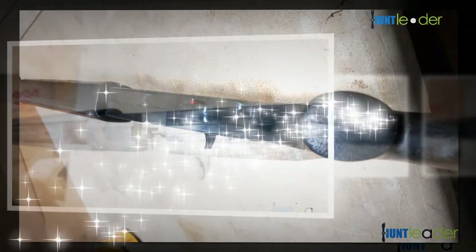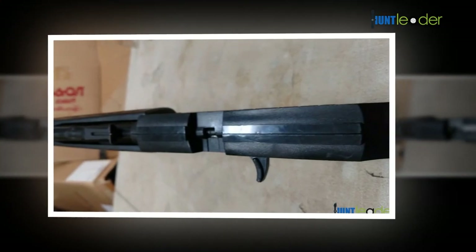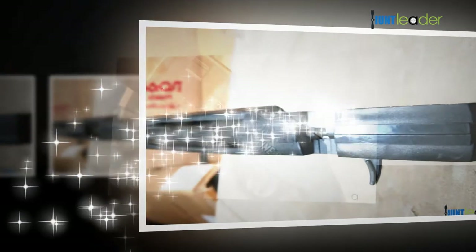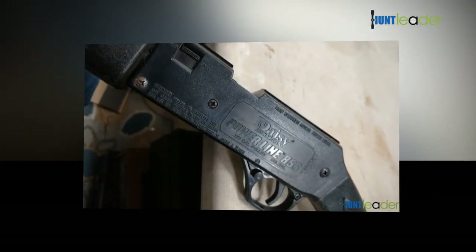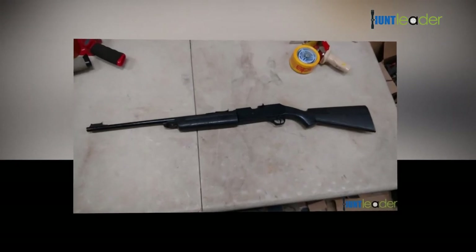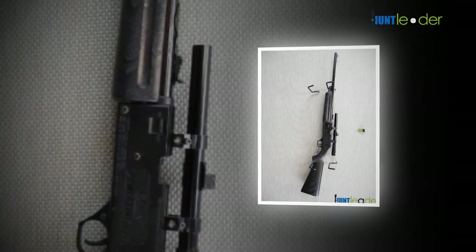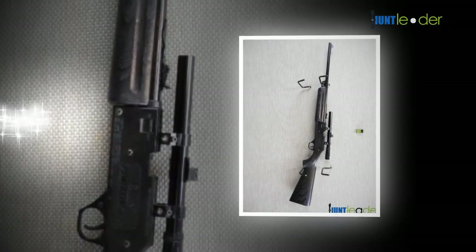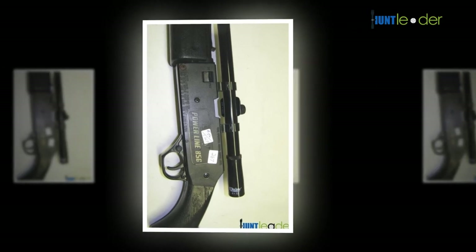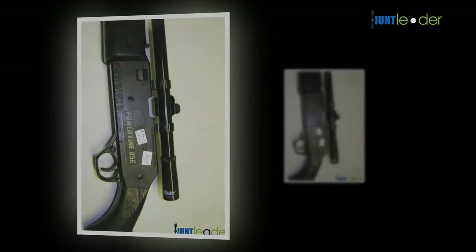A common mistake buyers make is choosing an air gun that looks functional but was recommended without proper research. There are lots of choices available, and all the premium brands are suitable for different personalities and uses. Whether for kids or adults, understanding the most important components for the ordinary consumer and their needs makes for a wonderful purchase decision.